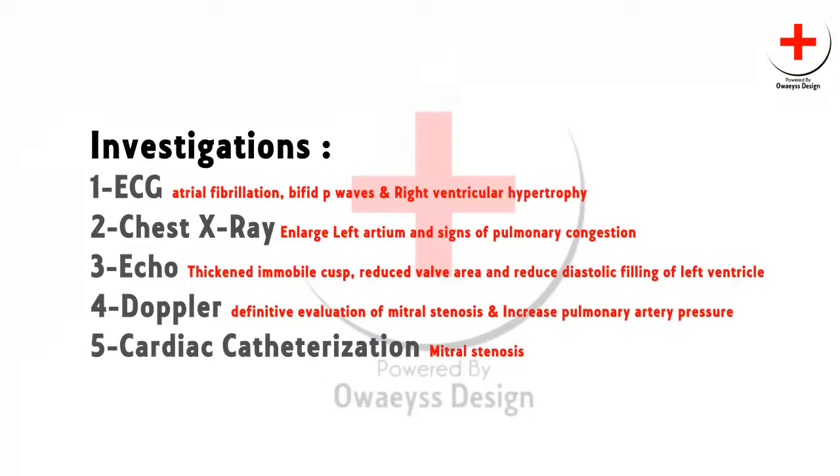Investigations include ECG, which may show atrial fibrillation, bifid P waves, and right ventricular hypertrophy. Chest X-ray may show enlarged left atrium. Echo shows thickened immobile cusps and reduced valve area. Color Doppler provides definitive evaluation of mitral stenosis and can also show increased pulmonary artery pressure. Cardiac catheterization is used to assess coexisting conditions.